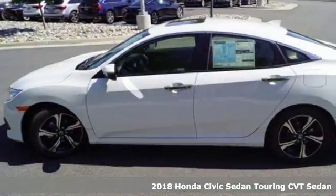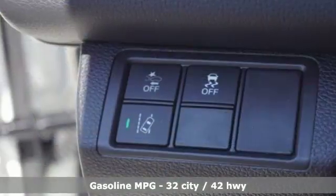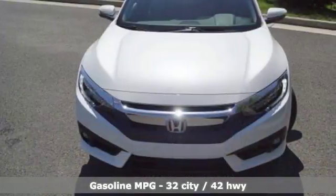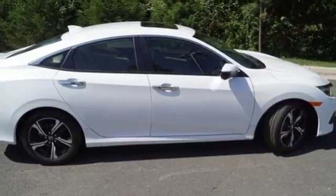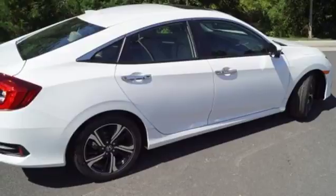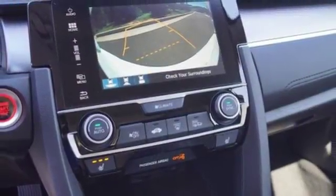A great vehicle is comprised of great features like these: external memory control, power heated mirrors, heated leather bucket seats, smart vent seat mounted airbag, doors and push button start proximity key, dual zone climate control, turbo inline four cylinder engine, power sliding and tilting sunroof, four wheel analog disc brakes and continuously variable automatic transmission.